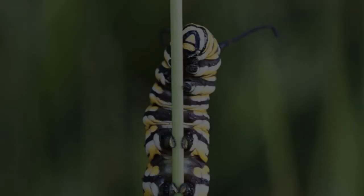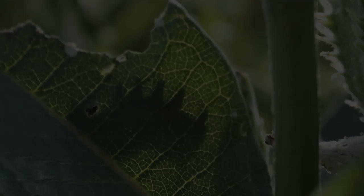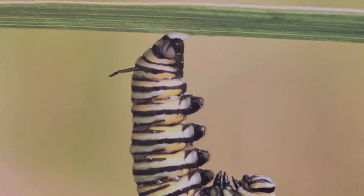Once the caterpillar is fully grown, it starts looking for a place to attach itself and turn into a chrysalis. A caterpillar can travel a surprising distance in its quest for the perfect spot for its transformation. That can be all sorts of places, from the side of a building, to a blade of grass, to a low branch, even a milkweed leaf. Once it finds the perfect spot, the caterpillar uses a sort of velcro system, making a silk pad on a branch or stem, and then attaches the end of its abdomen with a hook-covered appendage known as a cremaster.